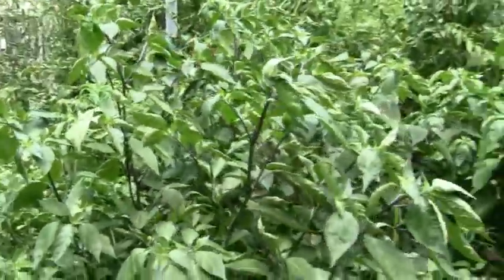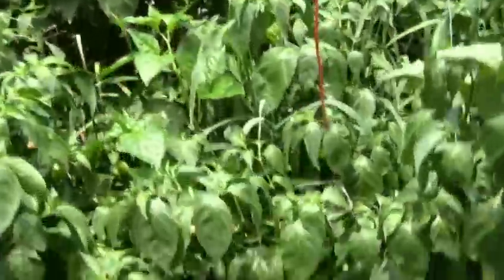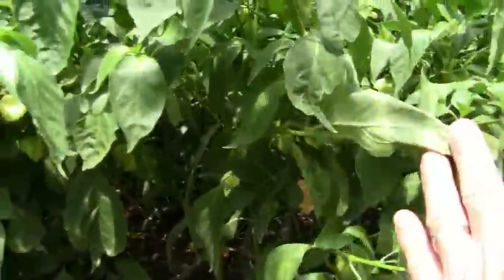This bed of peppers gets morning shade and because of those tomatoes growing right there, it actually gets evening shade too. The plants are taller but they don't seem to be as productive as the ones out in the full sun. Got some peach habaneros — getting some ripe ones on there.